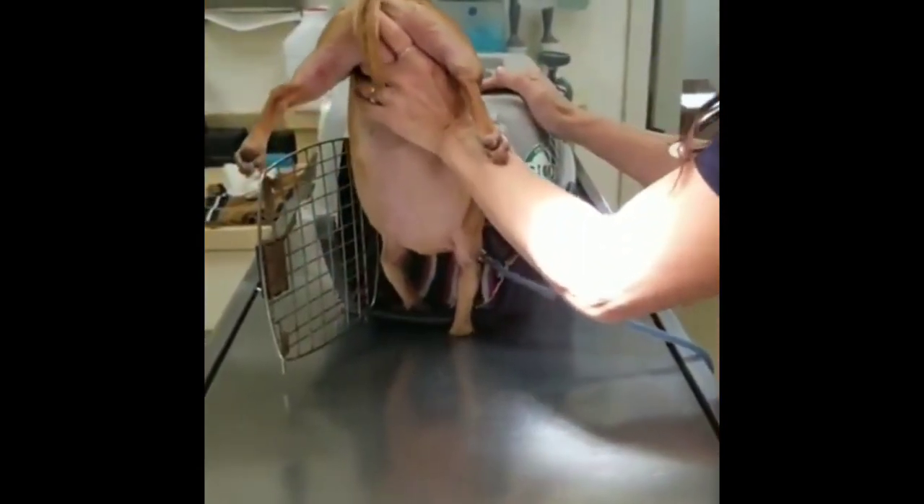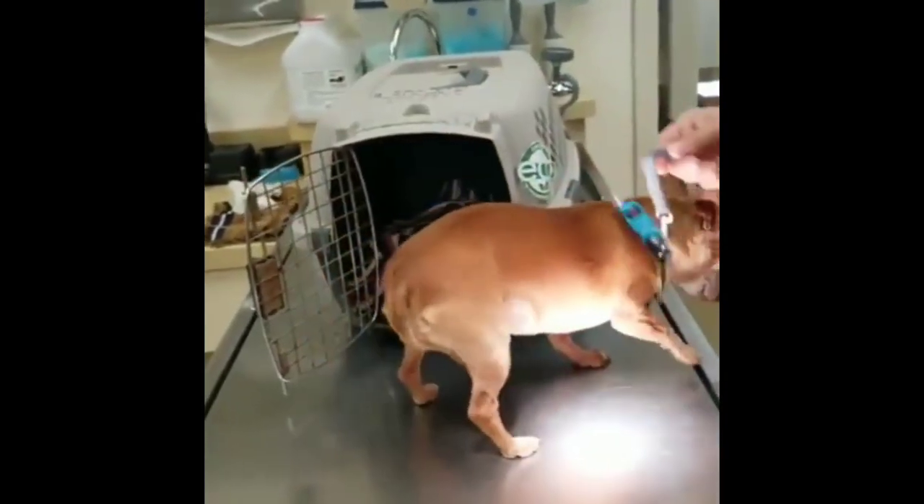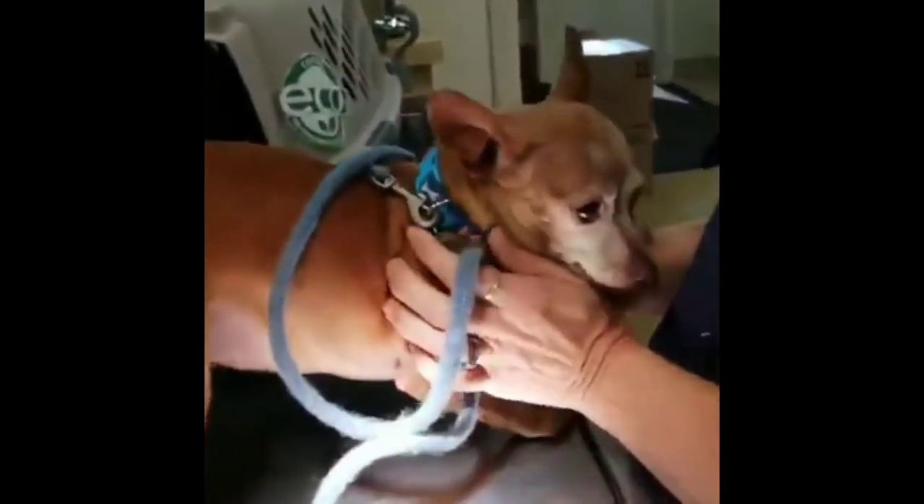Today I celebrate this patient loving her vet nurse enough to not want to go back into her carrier, as well as giving me a reason to laugh and share more love with her.